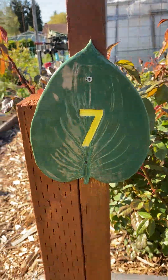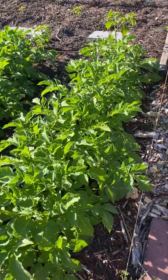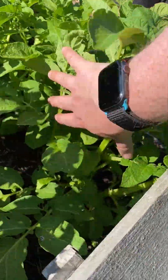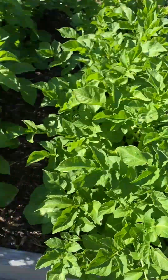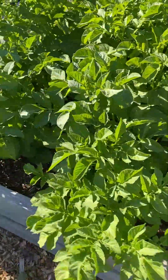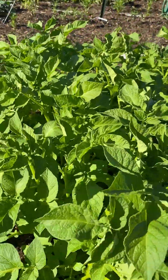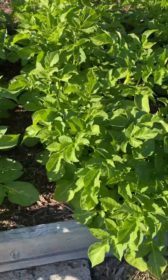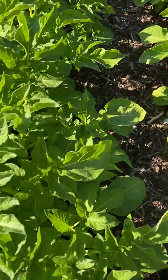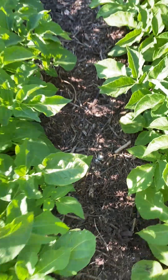Here's plot number seven. The potatoes are doing really nice — tall and green. I'm excited to get a bunch of potatoes this year. I'm really pleased about that and haven't had to do too much watering because I mulched pretty thickly, so that's wonderful.